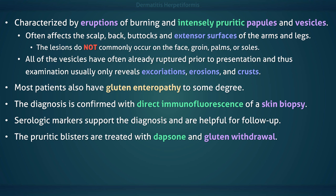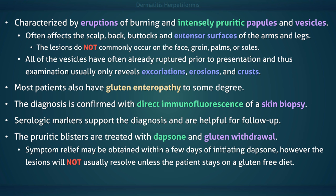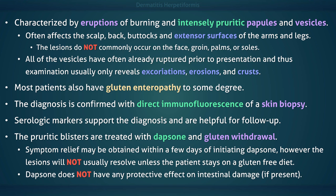These pruritic blisters are treated with dapsone and the elimination of gluten from the diet. The patient should be informed that although the lesions may respond to dapsone therapy alone, they will not usually resolve unless the patient stays on a gluten-free diet. For those with gluten enteropathy, dapsone does not have any protective effect on intestinal damage.